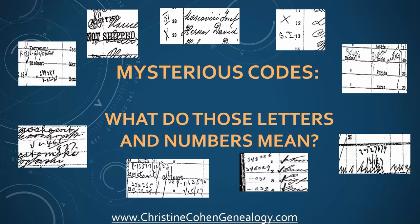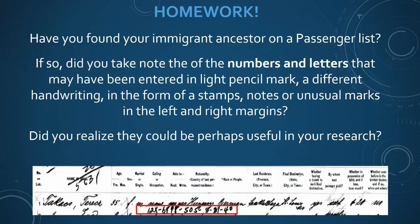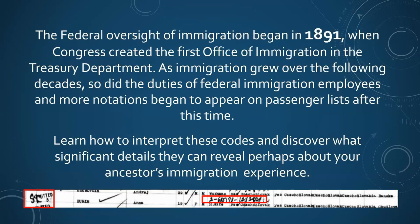We are going to talk about mysterious codes - what do those letters and numbers mean? Homework after this presentation: go back and look at those passenger manifest lists. Have you noticed any letters and numbers in pencil at a different handwriting, a stamp, a letter, something unusual? Did you realize they could help you in your research? That 12X means Teresa started her naturalization process in St. Louis, Missouri. In 1891 the federal government took over passenger manifests at a federal level, and after that you start seeing more of these codes appear - an S, an I, admitted, then numbers like 2-685-178, and a date.